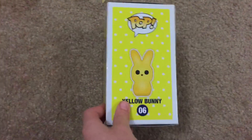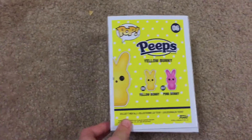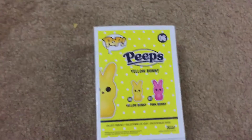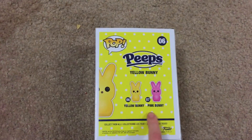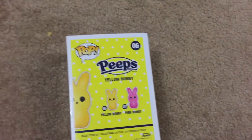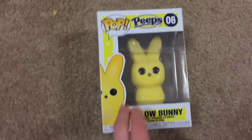We're gonna start with the yellow bunny peep. Right off the bat it already looks pretty good in the box — it's number six in the candy series. You can see the yellow bunny and the pink bunny on the back, but they're missing a few — they didn't put the FYE blue peep exclusive and the Funko Shop lavender or purple peep on the back. But overall pretty good, so let me cut the camera down and open it up.